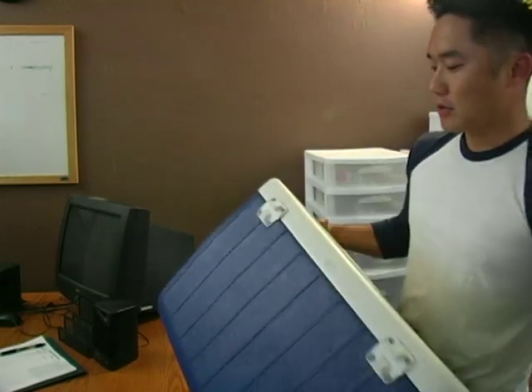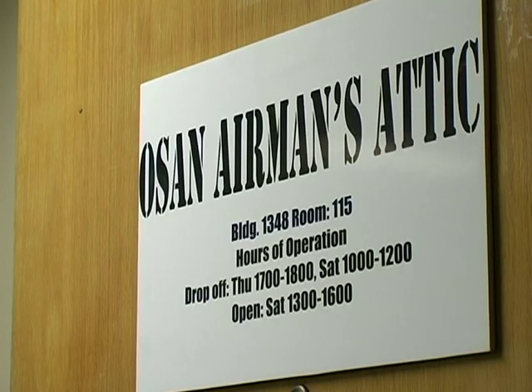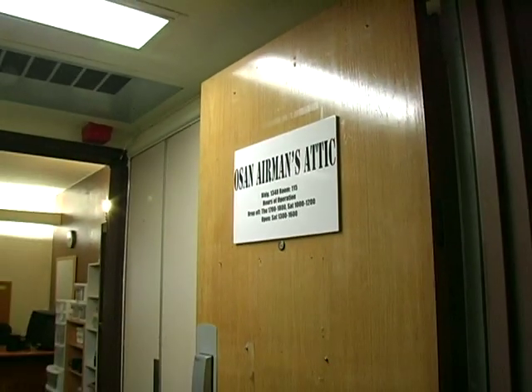The Airman's Attic is one more way to make life just a little bit easier on the wallets of Airmen at Osan Air Base. Air Force Sergeant Mike Tadaishi, Osan Air Base, Korea.